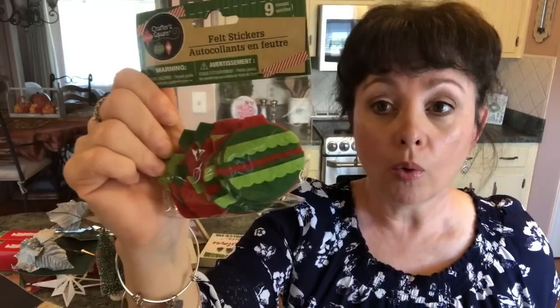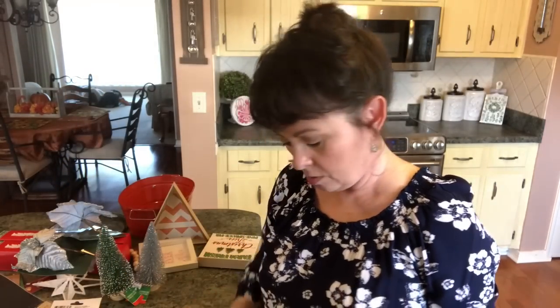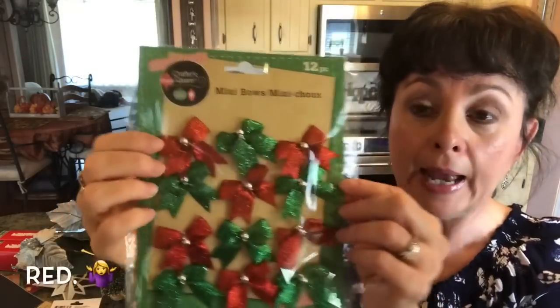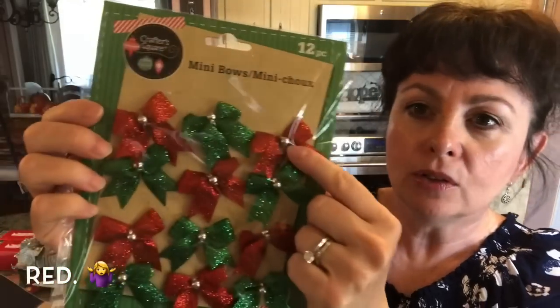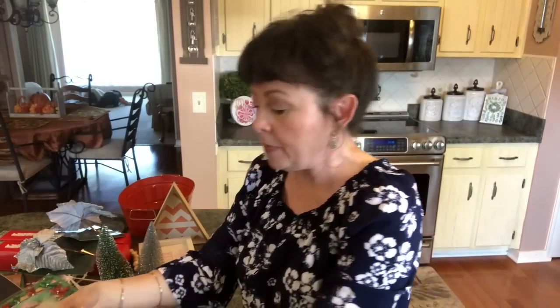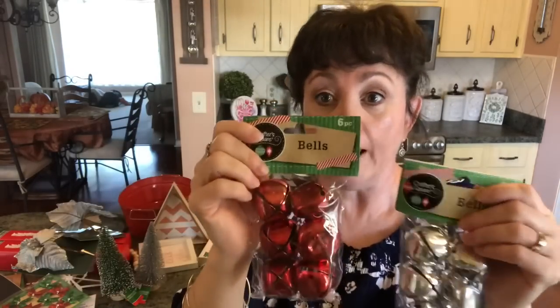I picked up some more of these little ornaments, and just one more package of these bows that's green and gold with a little silver dot in the center. Then I picked up some of these big bells — I picked up a silver, a red, and a green.